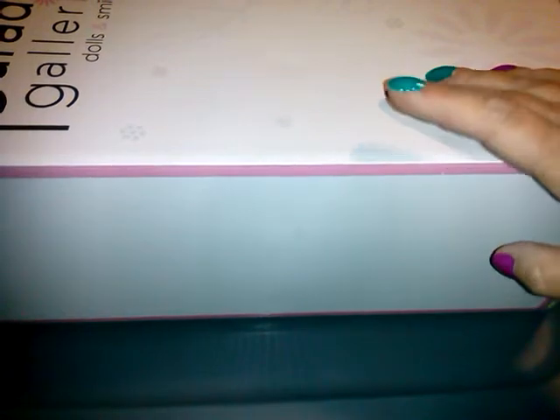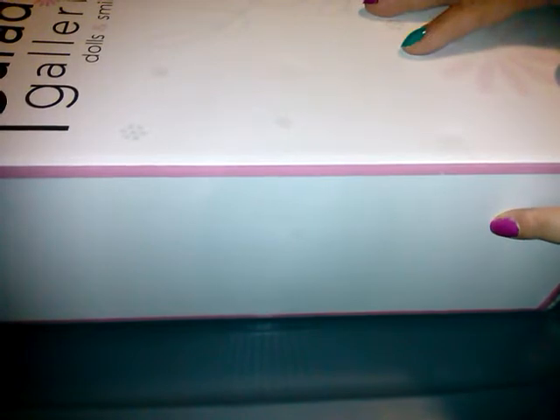Hi guys, I'm here to open a new doll from Paradise Galleries. I had to call them today because I got the order and it came in a big brown box but it was just two dolls in it and it had just two white boxes with no brown box sleeve over them like they're supposed to have — just brown crinkle paper in between. I was kind of concerned because I had that happen with one doll before.